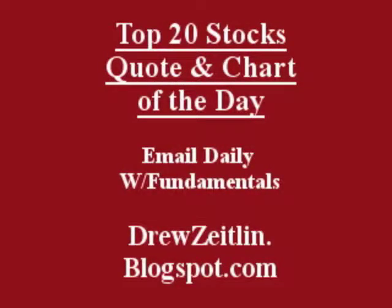Get the top 20 stocks. The quote and chart of the day emailed daily to you, absolutely free, fun, fast, and trusted, at DrewsAtlin.blogspot.com.